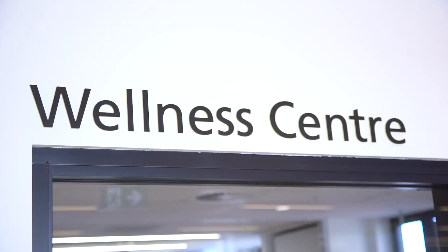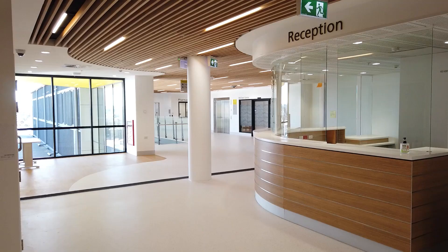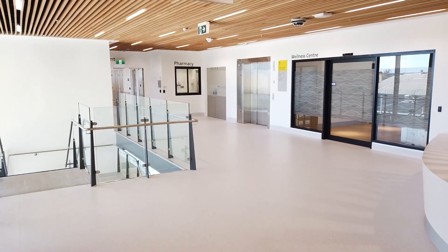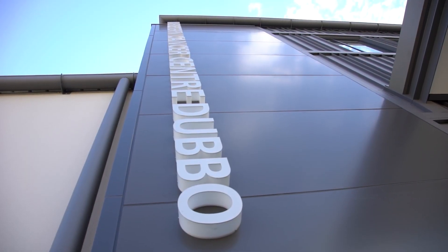Next door to the chemotherapy suite will be a wellness centre which will provide allied health and other non-medical services which people living with cancer and their families will need from across the whole of the west of New South Wales. Within the new Cancer Centre, there will also be a clinical trials unit which will be looking at providing clinical trials locally to try to stop the amount of people needing to travel to Sydney to access these very critical parts of cancer treatment.